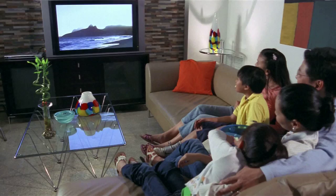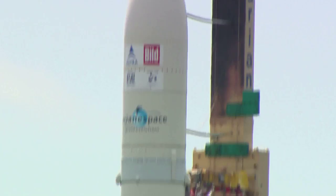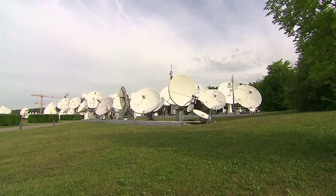Watching TV, surfing the internet, chatting with friends over the phone are activities that we take for granted in our everyday lives. All of them have one thing in common: they are made possible through the power of satellite technology.